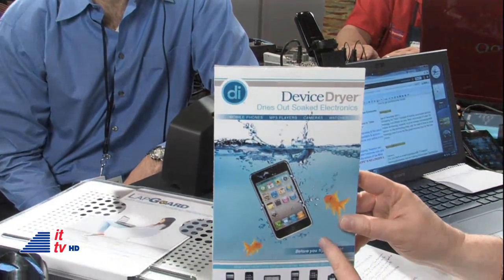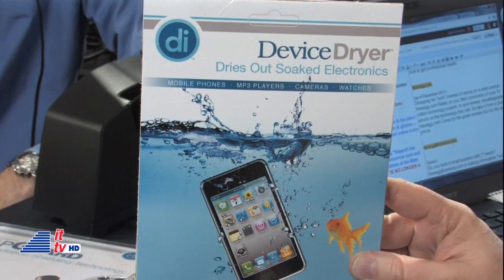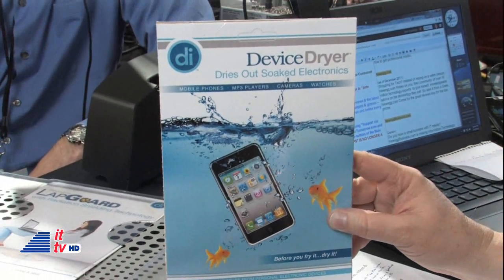Terrific — so $10. And of course, LapGuard with radiation shielding technology. They've also got a device dryer that dries out soaked electronics. This could come in handy for a lot of us, because it's not a matter of if but when you get your device wet, whether it's your smartphone that falls somewhere it shouldn't. Check out all the cool things available at digitalinnovations.com. We'll link you there too when you visit us at intotomorrow.com.